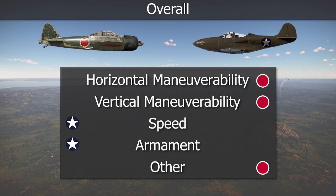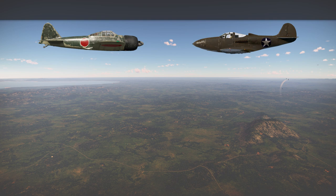Overall, the Zero gave a small advantage to the Japanese pilots, but nothing that a good Airacobra pilot couldn't reverse, especially at lower altitudes and higher speeds.